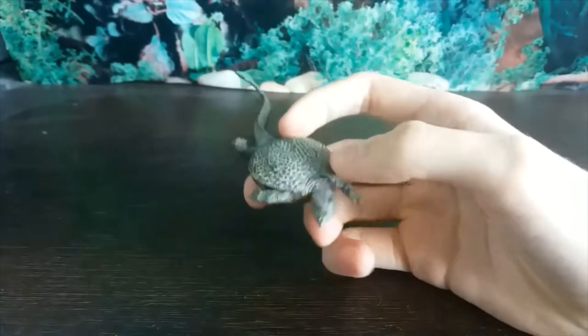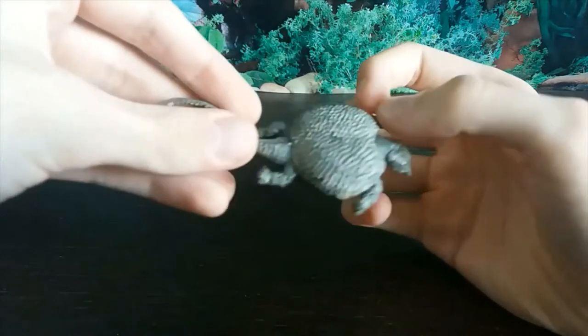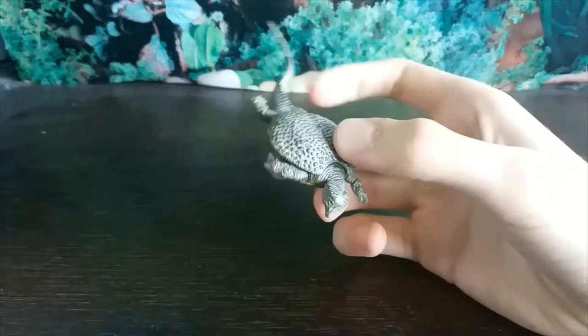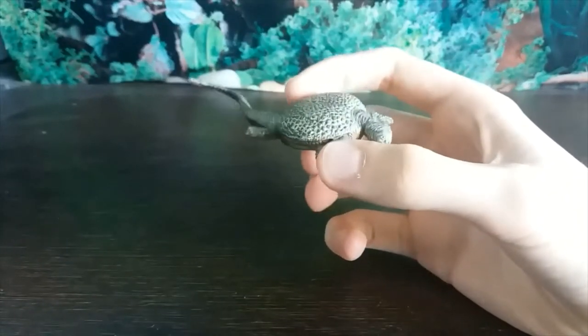This is one of only two placodont figures I know of. The other one being the Safari LTD mini Henodus that came in the Prehistoric Sea Life tube, but I sadly don't own that and it is retired so it's quite hard to come across nowadays.